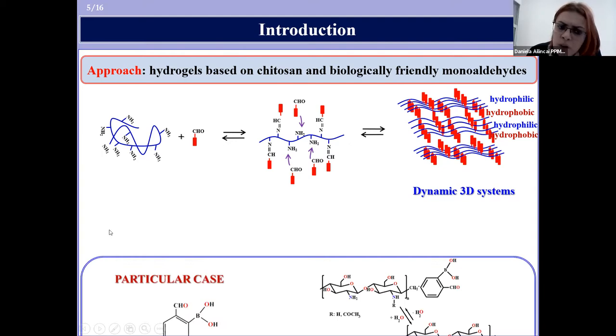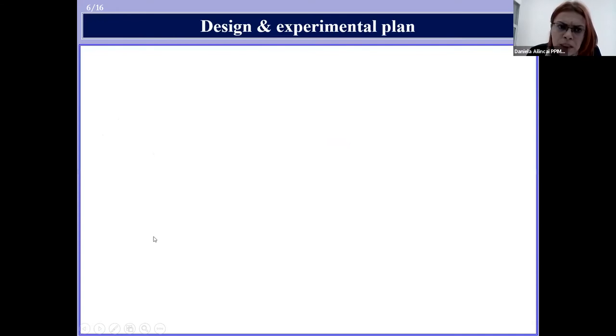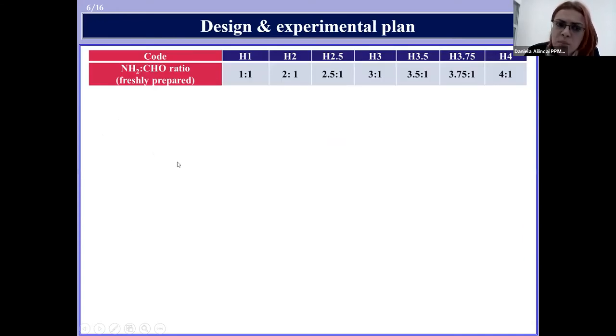Today I will present a particular case which comes to strengthen this approach: the obtaining of hydrogels based on chitosan and 2-formylphenylboronic acid, a monoaldehyde known in the literature for its high antifungal activity. Different hydrogels were obtained by varying the molar ratio between the amine group of chitosan and the aldehyde group of 2-formylphenylboronic acid. To characterize these hydrogels in terms of morphology and supramolecular architecture, the hydrogels were also lyophilized, leading to the corresponding xerogels.